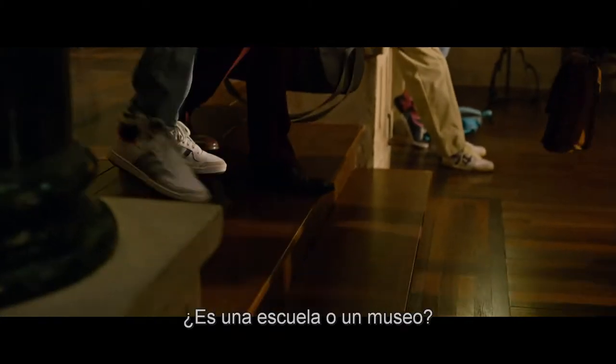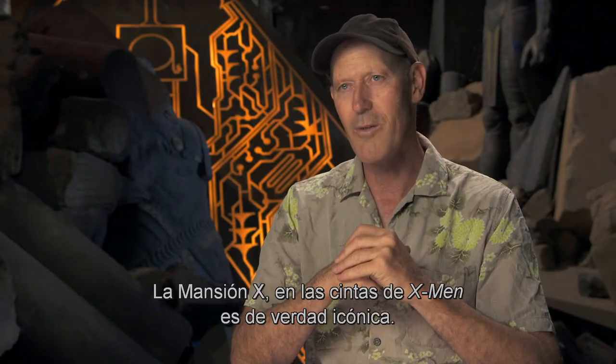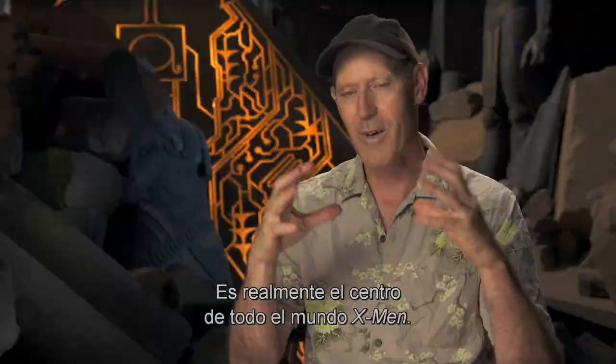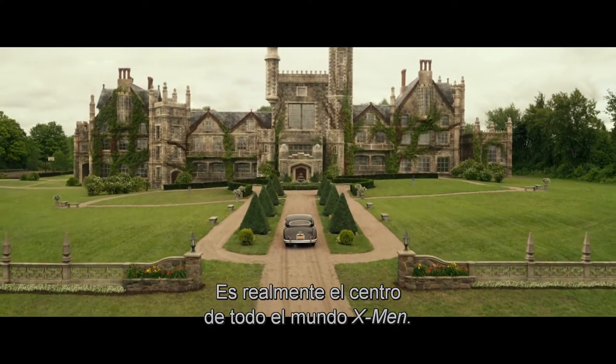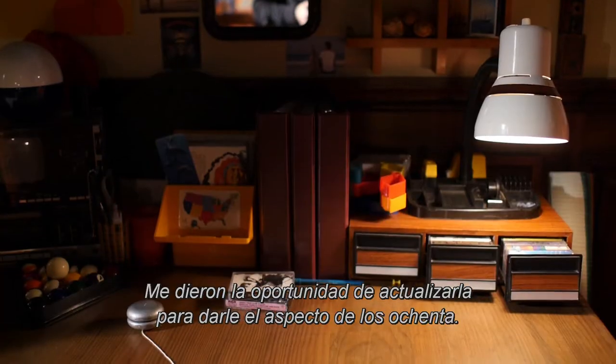It smells pretty old in here. Is this a school or a museum? The X-Mansion in the X-Men films is iconic, really. It's really the center of the whole X-Men world. I was given the opportunity to update that into an 80s kind of look.